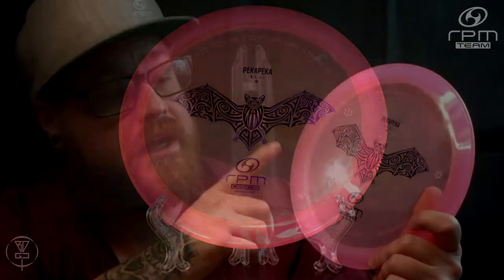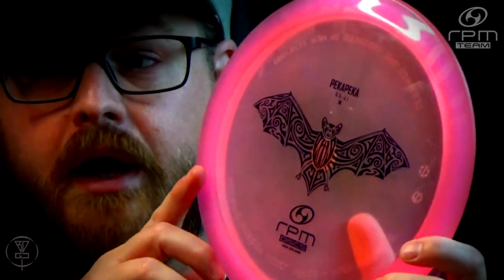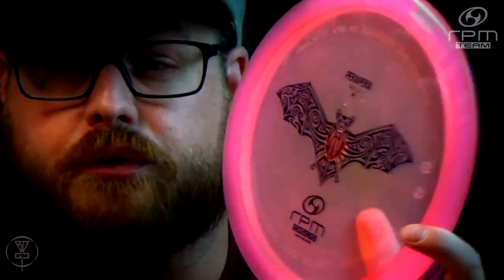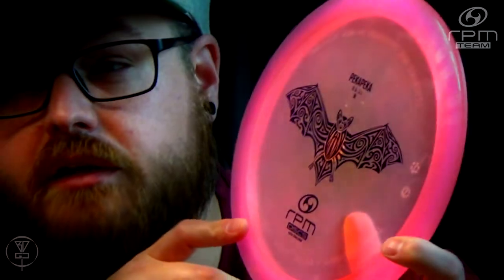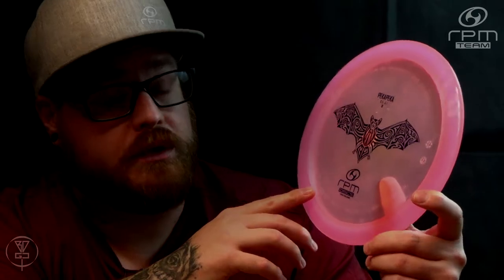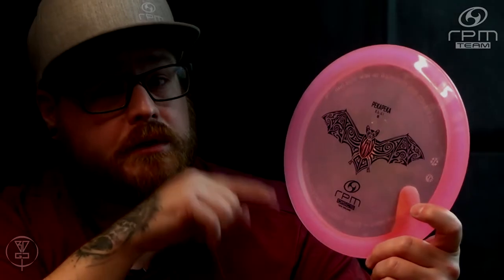As for the Pekka Pekka itself, as you can see on the stamp, it is a bat — but not just any bat. It is the New Zealand long-tailed bat, which is New Zealand's only native land mammal. As for its conservation status, unfortunately it is nationally critical, which is pretty sad because it's endemic to New Zealand. I will put some links in the video description so you can learn more about the New Zealand long-tailed bat.